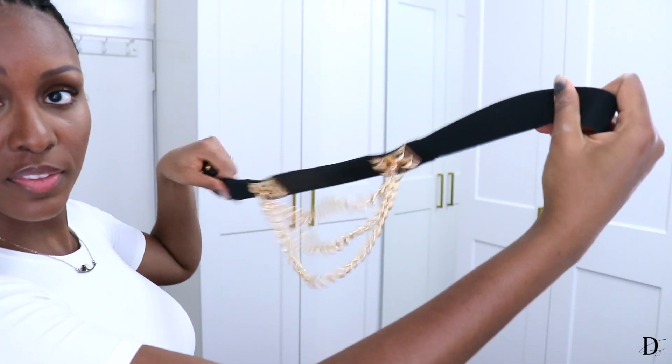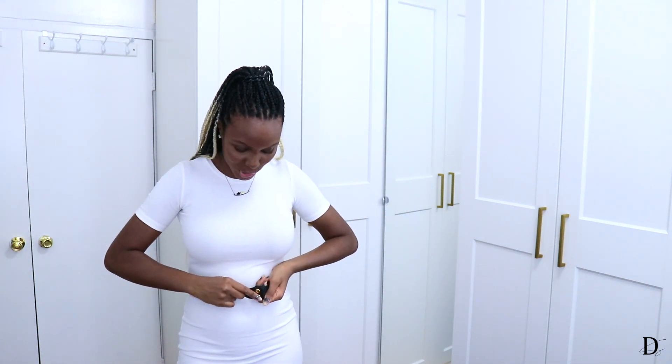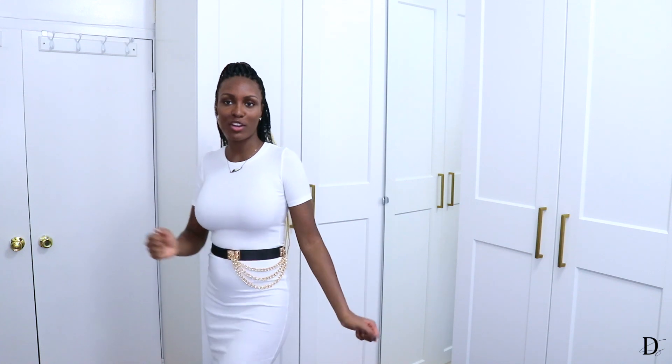Moving on to something a little more edgy — this black waist belt with gold chain detail. It's really great for adding a little extra to a plain little black dress or any simple outfit. With the chain feature, it's not just a regular belt anymore. You can even wear it to the side for something a little different. Love it.